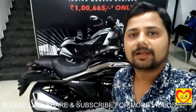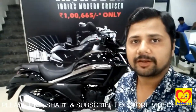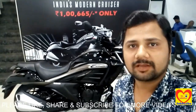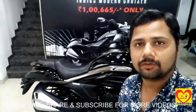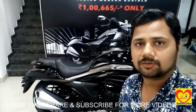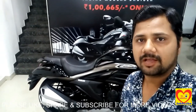Hello friends, namaste, welcome to our channel Fun Unlimited. Friends, as you can see, we are in the Suzuki showroom. Suzuki Motorcycle India has launched its another cruiser bike in the segment of 150cc named Suzuki Intruder 150cc in dual tone color. The main feature of this bike is its distinctive look.